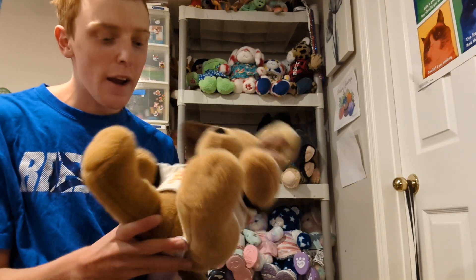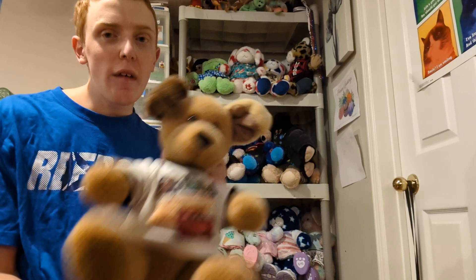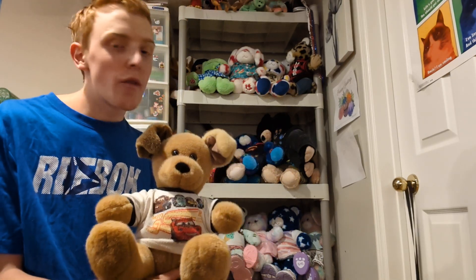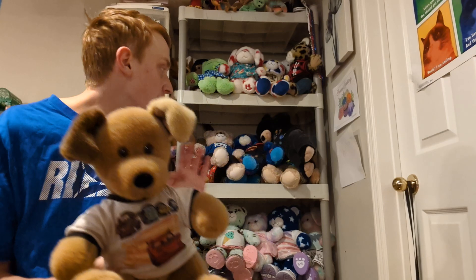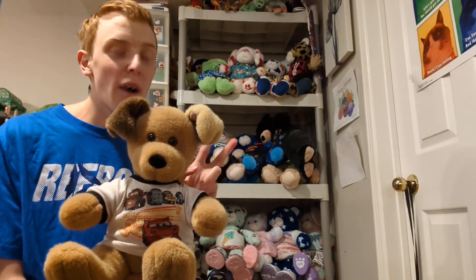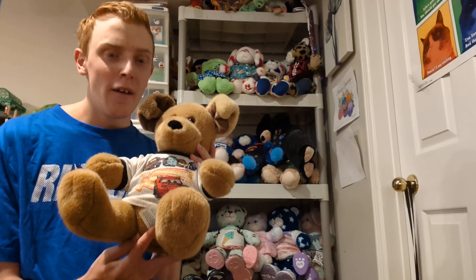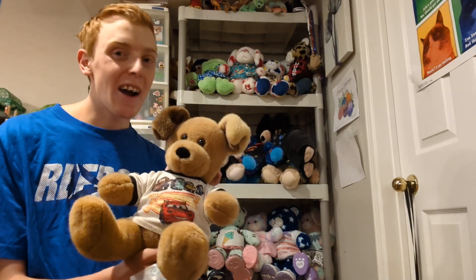This is Dakota — he is one of my Build-A-Bears. I forget if in my videos I used to tell you guys where I got them from. Most of them are from Build-A-Bear obviously, but some are secondhand. I'll just tell you guys if I was the one who made them or not. Dakota is secondhand — I got him from a family friend. My mom's friend's kid didn't want him, so I got him.